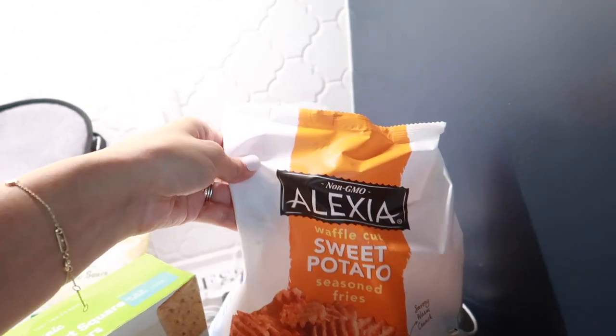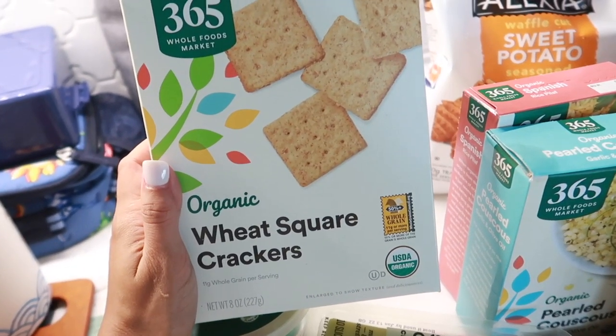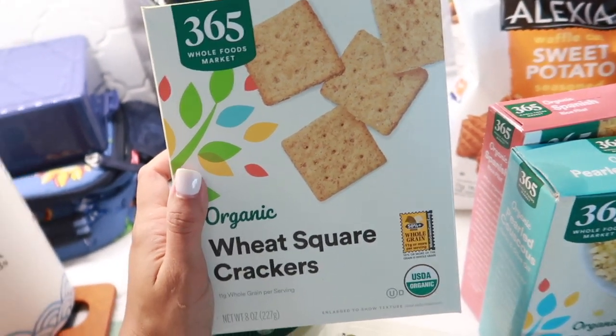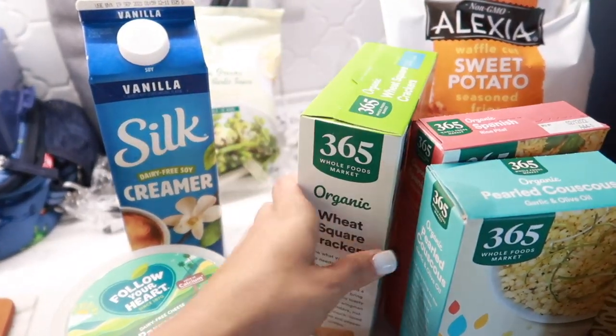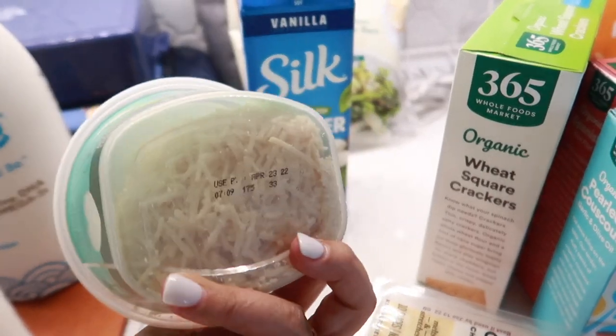Back here we have the Alexia waffle cut sweet potato fries — these are delicious. Another snack staple that my toddler loves are the organic wheat square crackers. They're pretty straightforward but they're really good.